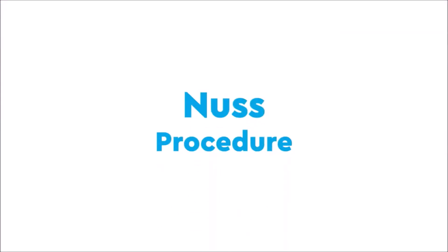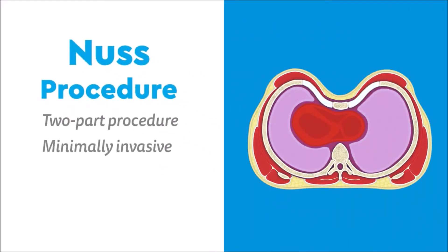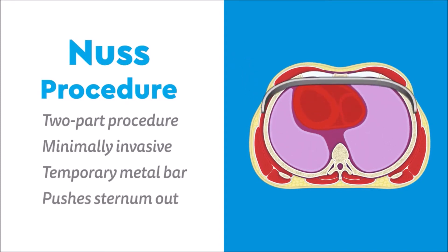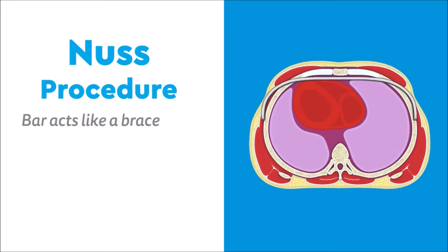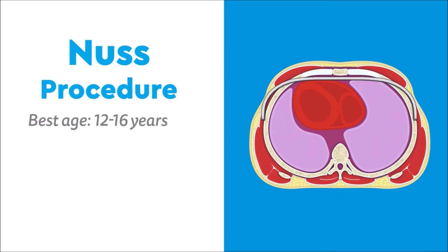The primary surgical option is the Nuss procedure — a two-part, minimally invasive surgery that uses a temporary metal bar to push the sternum out. The bar acts like a brace for the sternum, allowing it to reform into a more correct position without breaking or cutting any ribs. Results are best in 12- to 16-year-olds, but can work in older patients as well.